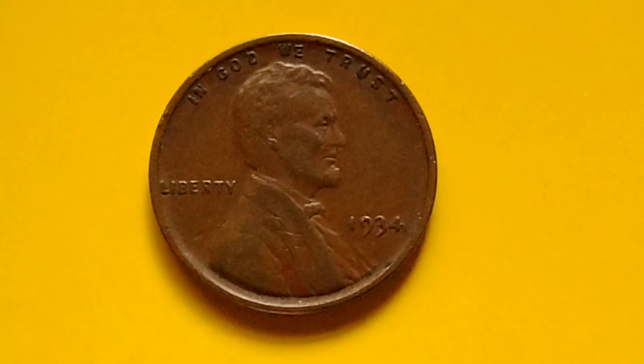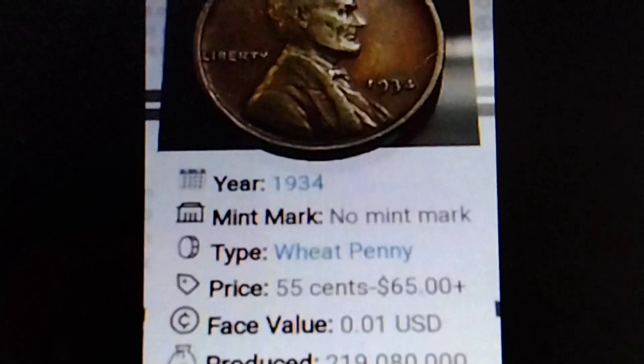Hey guys, hello. Let's talk about the Lincoln penny. I have some information here about the 1934 no mint mark Lincoln penny. Do you have it? This is a penny to look for.